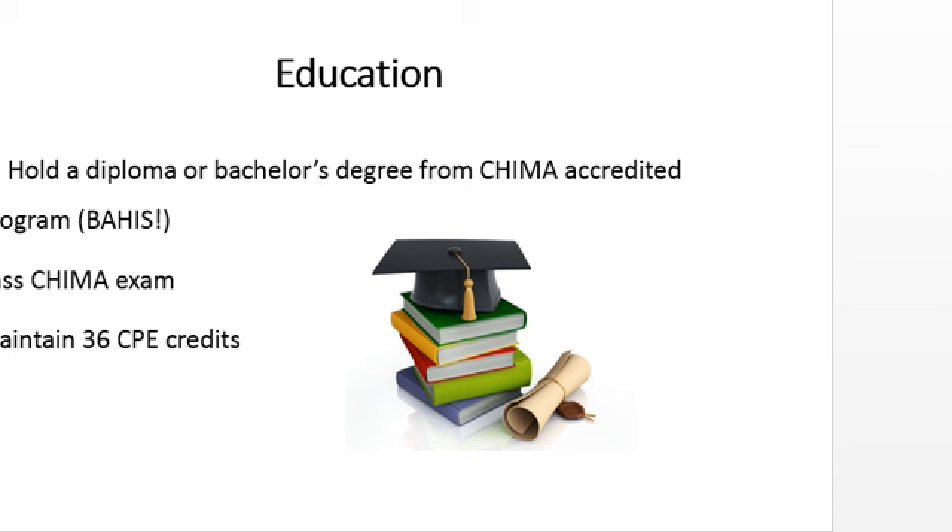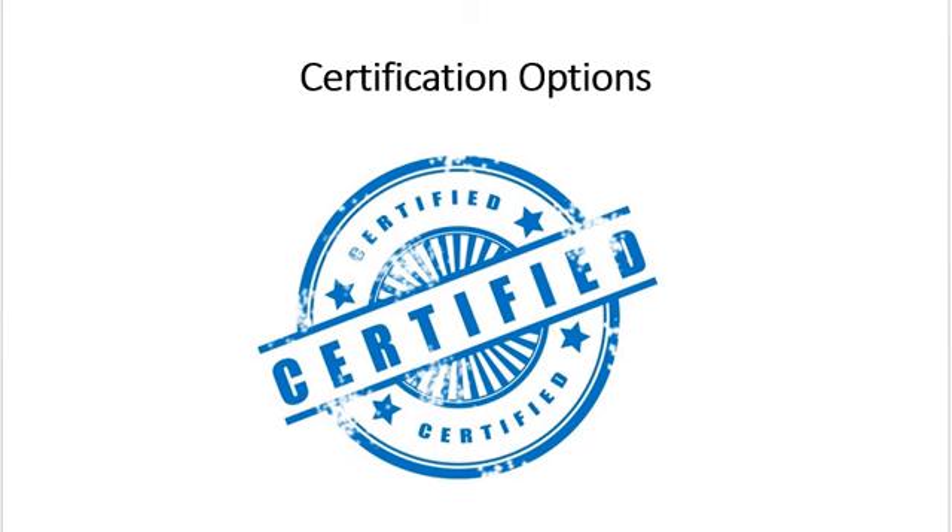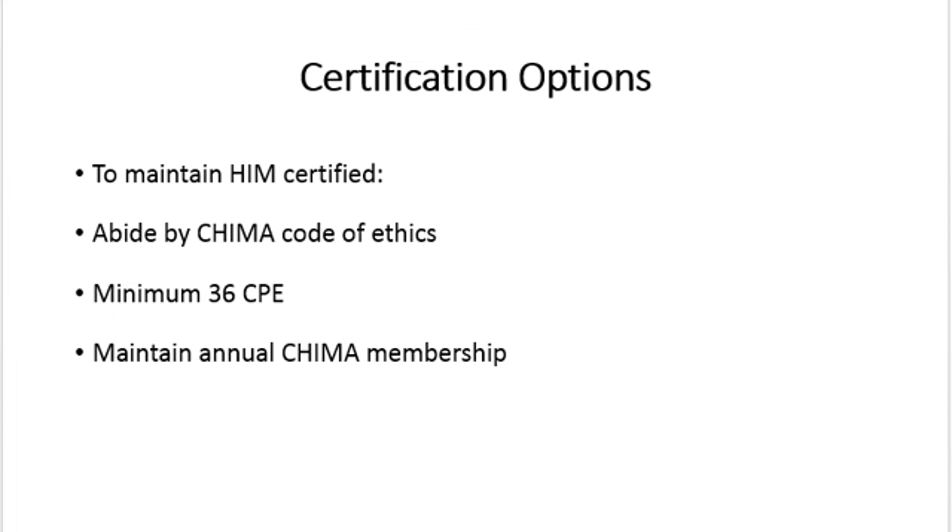To maintain HIM certification, it is important to obtain the 36 continuing professional education credits every three years. This is because health information technology is constantly evolving and it is important for us to keep up. It is also important to comply with the CHIMA code of ethics and pay the annual fee in order to maintain your CHIMA membership.